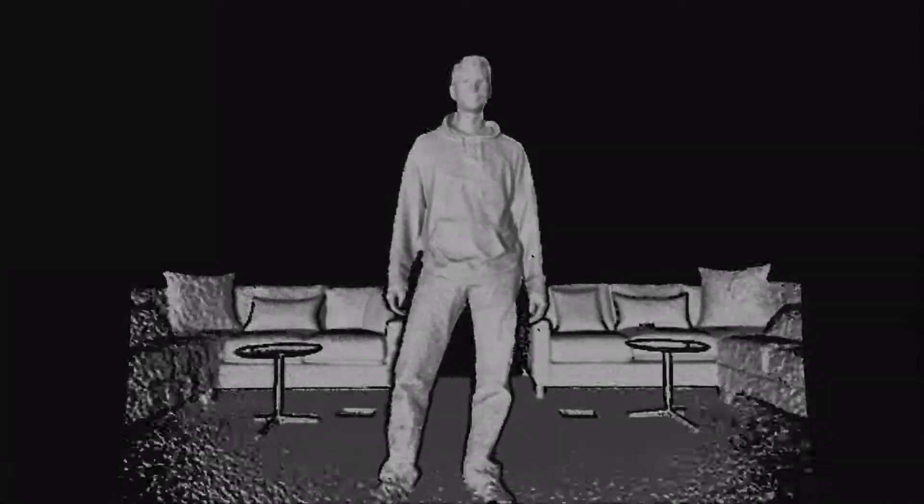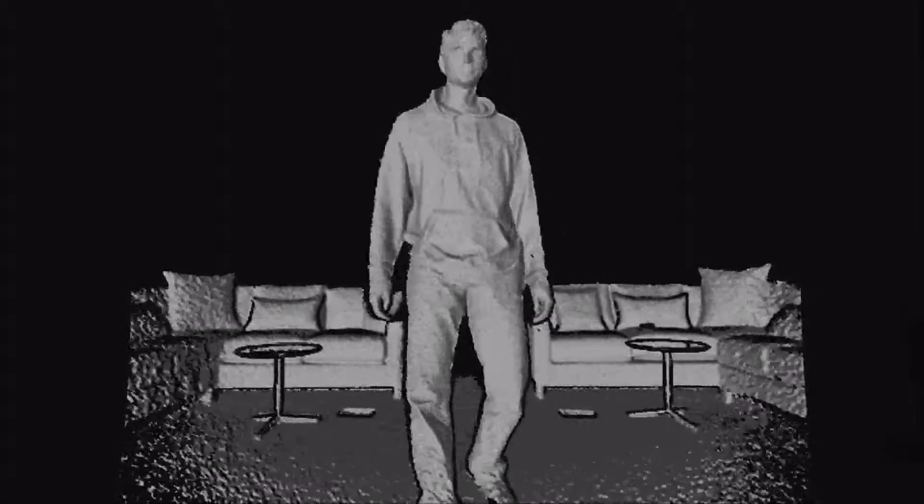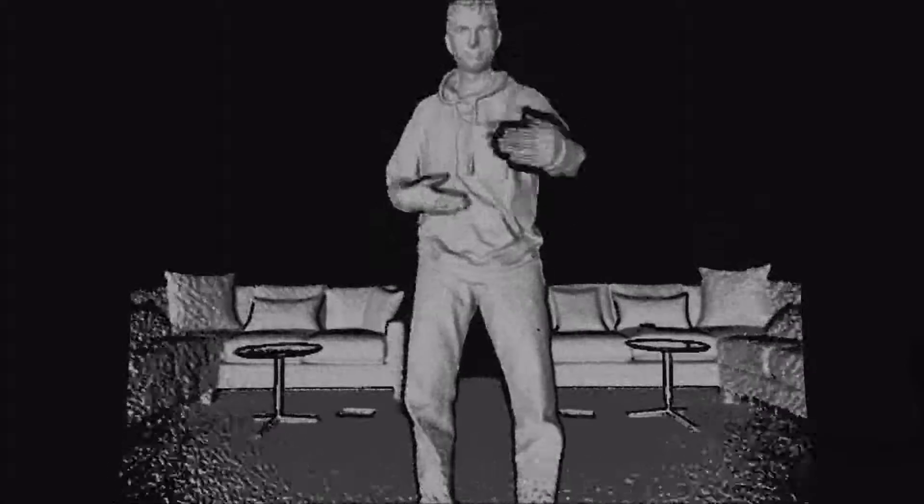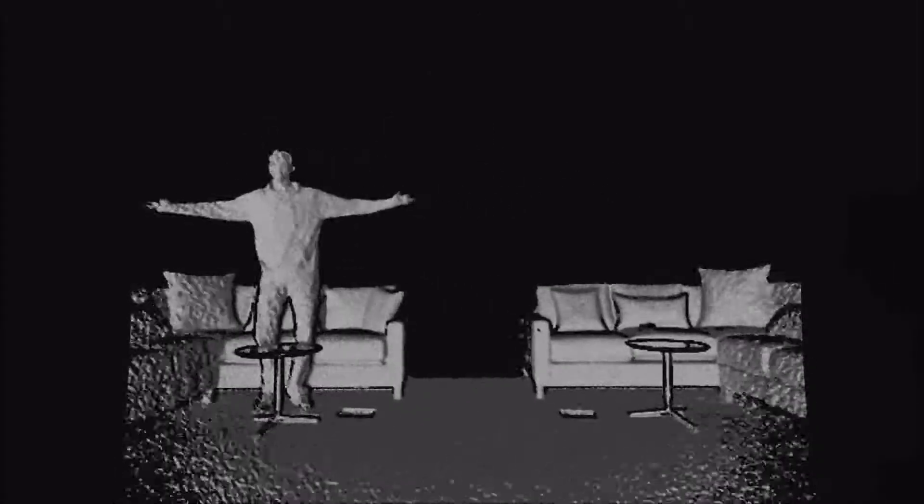In addition to the increased fidelity, we also have a much larger field of view. Kareem is a pretty tall gentleman — he's standing only about a meter and a half away from the sensor right now, much closer than he was able to stand with the first generation Kinect. We also have a much wider field of view; this is a big sofa and you can see the entire sofa is in the field of view of the Kinect sensor.